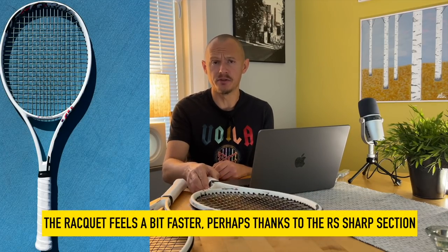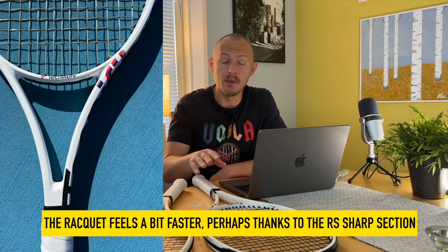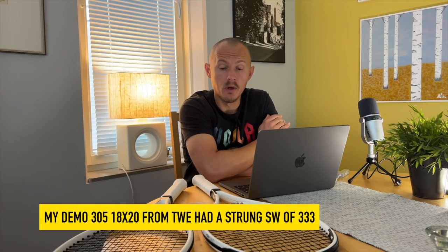What's new is that they've re-engineered the beam — this is now the RS Sharp beam design. It makes it feel a bit faster to me. I actually felt like I could swing this a little bit faster than the previous version, which I really appreciated because at times the previous TF40, especially with specs above 330 swing weight, was a bit clunky through the air. Even with the 333 swing weight of my test racket from Tennis Warehouse Europe, it was pretty maneuverable.